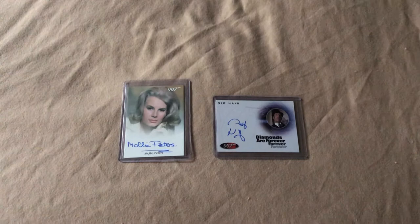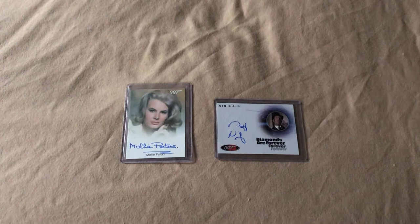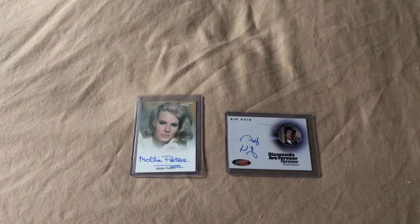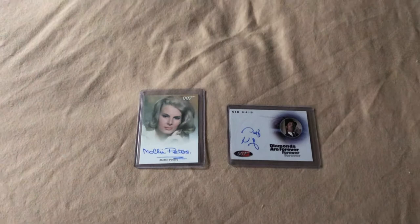Greetings everyone! BQ Aggie with another James Bond collection video. The last video I had showing my James Bond autographed card collection, there were a couple of comments down below requesting me to show off my James Bond autographed photo collection that I had yet to show, so I will be doing that today.